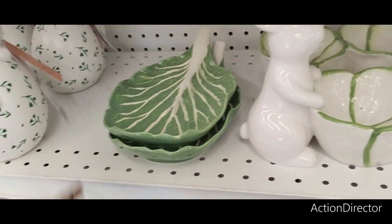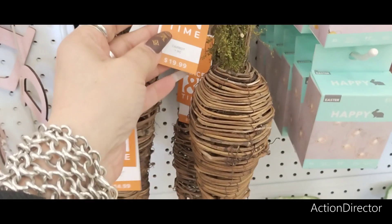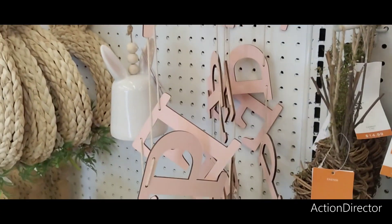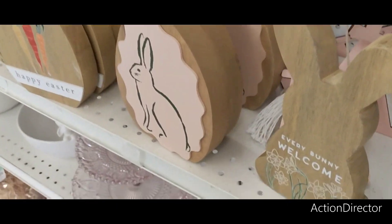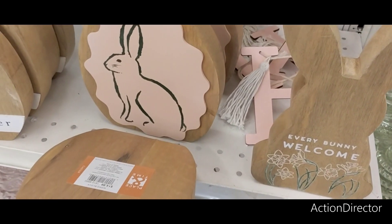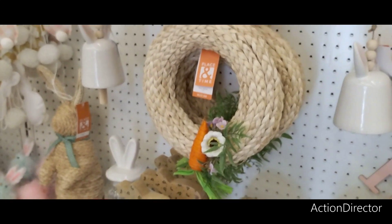We're going to keep moving — the reason I'm going fast is because they've got this loud music on. We also have these grapevine carrots: this one is $14.99, this one is $19.99. They also have this glass egg holder for $34.99. We also have 'Happy Easter' for $19.99 — again, 50% off. 'Every Bunny Welcome' is going to be $14.99. They also have this for $14.99 — I like this one because it has the carrots. This is $14.99 as well. They also have this wreath, which is really in style, and that's going to be $29.99.